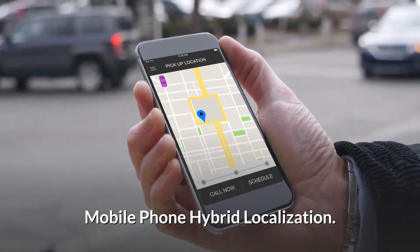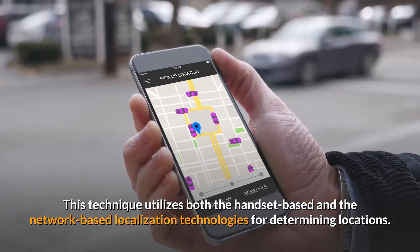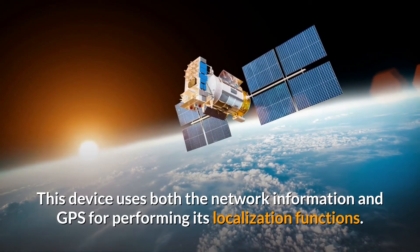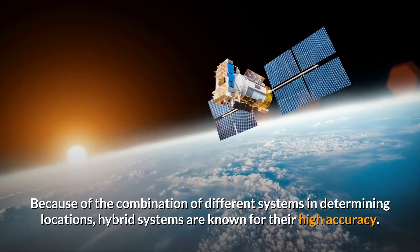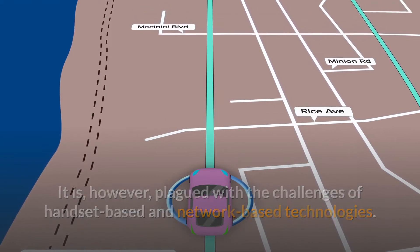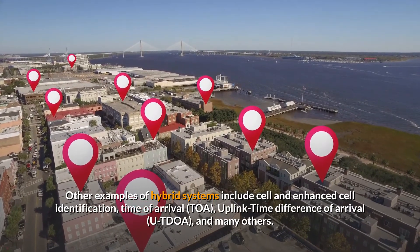Mobile phone hybrid localization utilizes both handset-based and network-based localization technologies for determining locations. An example is the assisted GPS, which uses both network information and GPS for performing its localization functions. Because of the combination of different systems, hybrid systems are known for their high accuracy, though they are plagued with the challenges of both handset-based and network-based technologies. Other examples of hybrid systems include cell and enhanced cell identification, time of arrival (TOA), uplink time difference of arrival (UTDOA), and many others.